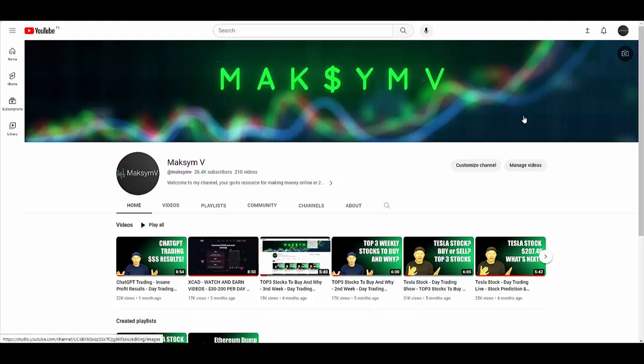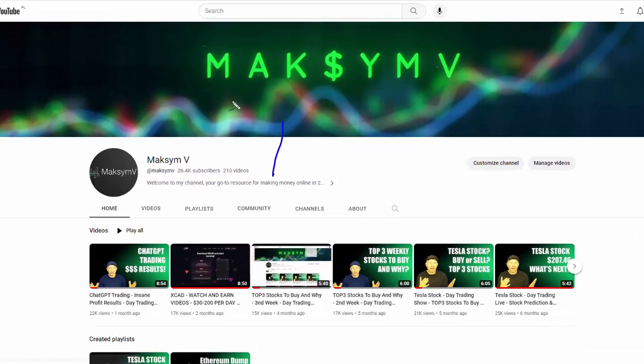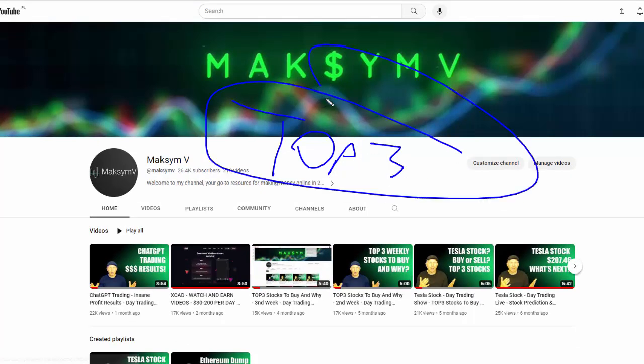Welcome back everybody to my YouTube channel MaxMV where I am speaking about trading analytics of indexes and stocks. Every single month I am making top 3 stocks to buy and why. In this video let me show to you which stocks I am going to buy for demo purposes this month and why.